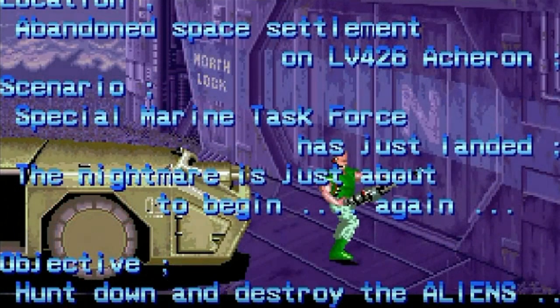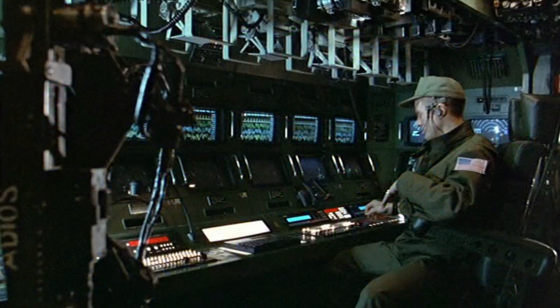In situations where this vehicle is used to resupply an outpost or other infantry, no more than 2 days worth of supplies will be transported at a time. The mid section of the APC is dedicated for the section commander to watch over the mission's progress through the tactical operations center.